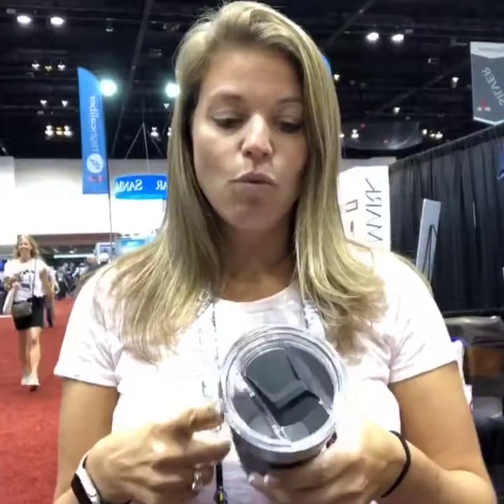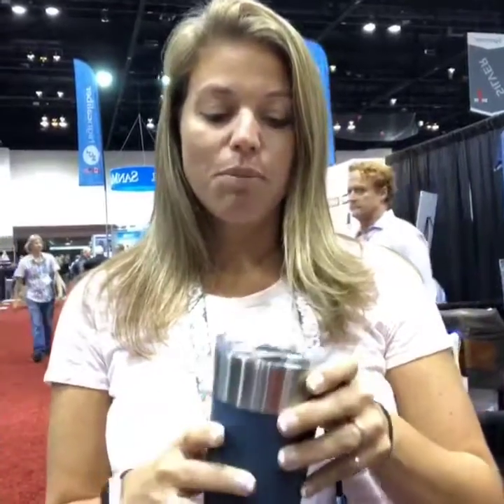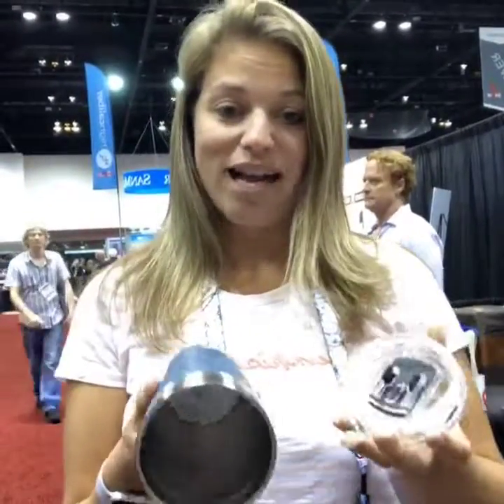Anyway, just wanted to show you a feature product. So this is a Komen cup, kind of cool. It actually has a bottle opener in the bottom of it. Keeps the product cold for 15 hours, or hot.